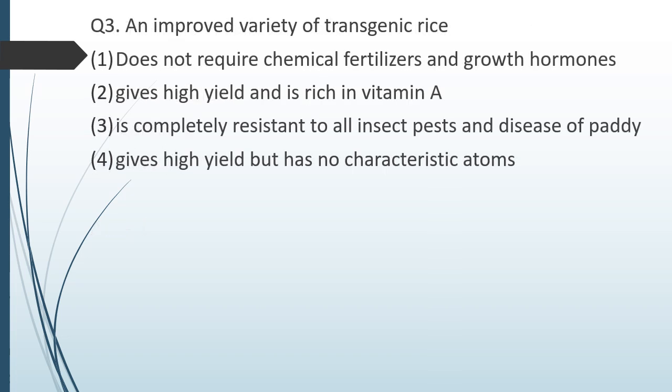Question number three. An improved variety of transgenic rice: option 1 — does not require chemical fertilizers and growth hormone; option 2 — gives high yield and is rich in vitamin A; option 3 — is completely resistant to all insect pests and diseases of paddy; option 4 — gives high yield but has no other characteristic traits. The correct answer is option 2: it gives high yield and is rich in vitamin A.